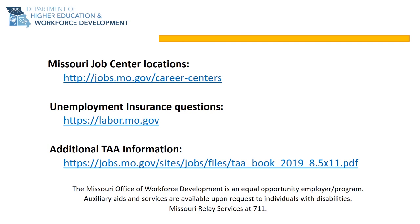We would like to thank you for taking the time to review the benefits of the TAA program. We understand that this is a challenging time in your life and the TAA program is packed with a lot of information. Please do not worry — we are here to help. Please know that we are standing by to assist you and encourage everyone to reach out to their local Missouri Job Center representative as soon as possible to apply for the TAA program. Please note that the Missouri Office of Workforce Development is an equal opportunity employer program. Auxiliary aides and services are available upon request to individuals with disabilities. Missouri Relay Services at 711.